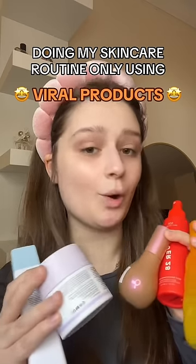Let's do my entire skincare routine using only viral products. Also, if you see this pimple right here, you do not. Let's pretend like this doesn't exist.